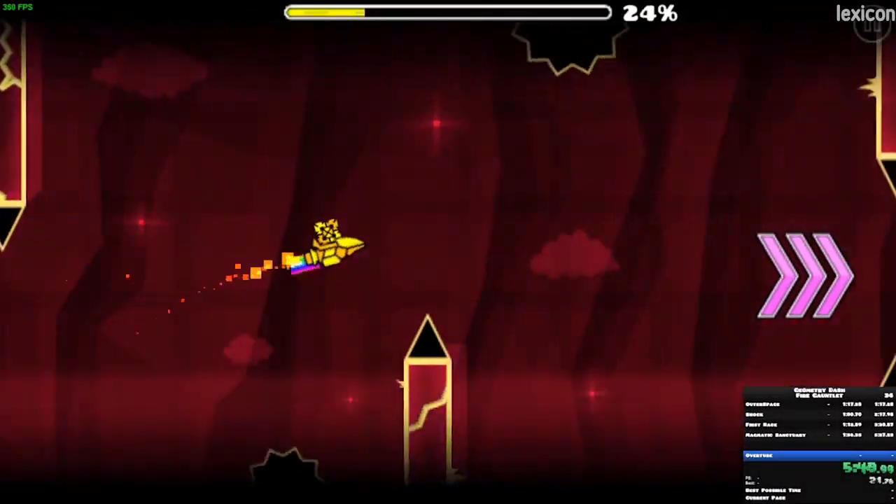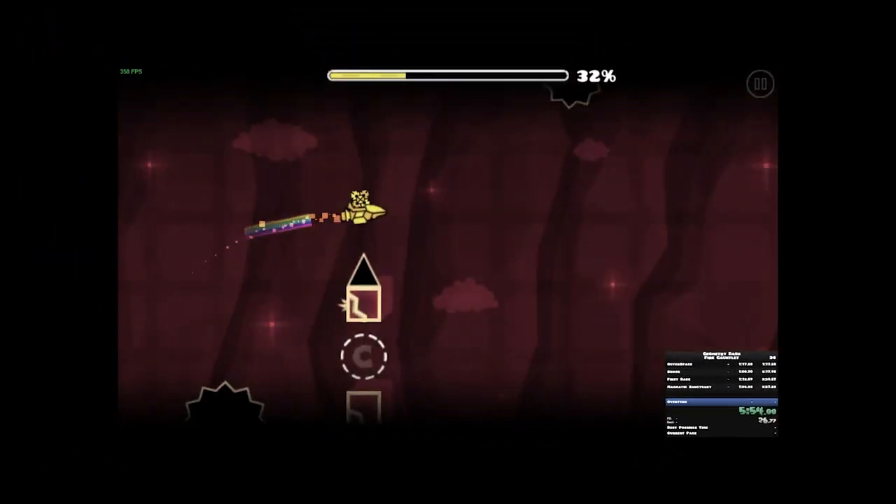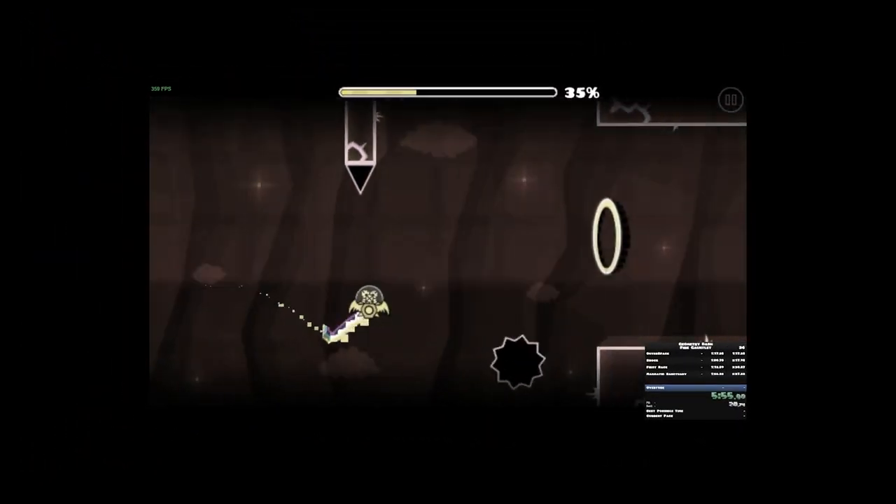Next we have Geometry Dash, which is... Hold on a second, sorry. I'm being told this is not really a math game. Can't believe I've been lied to. Next.